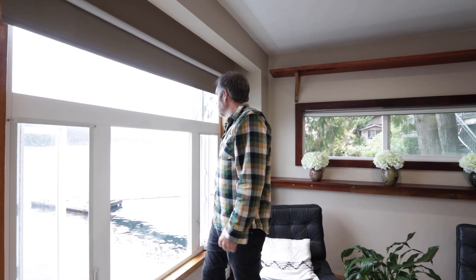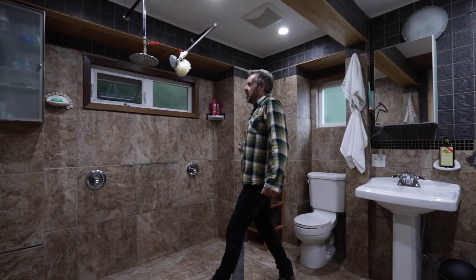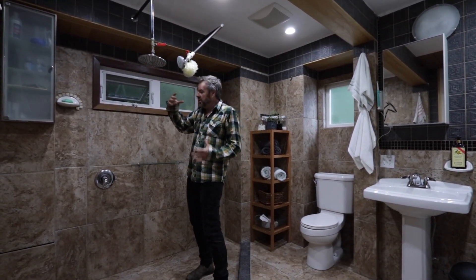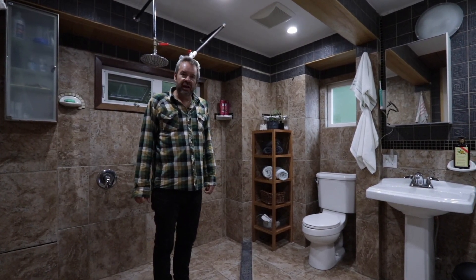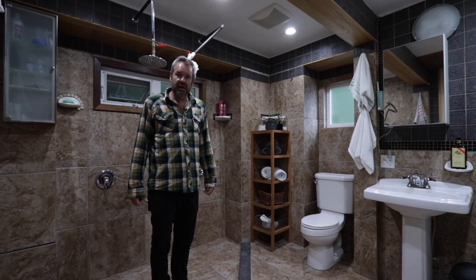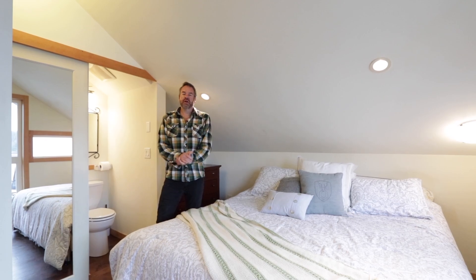Here we are in the big shower on the main floor — we've got a huge walk-in shower with a couple of nozzles and jets everywhere. It's great after a long day of kayaking. You also have in-suite laundry in this large bathroom as well.